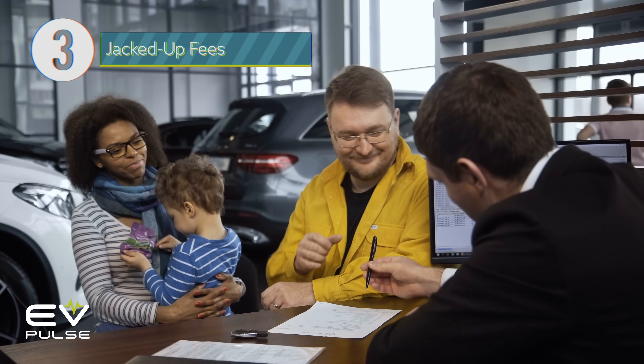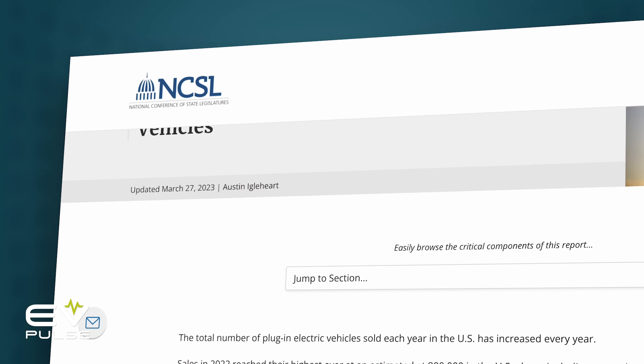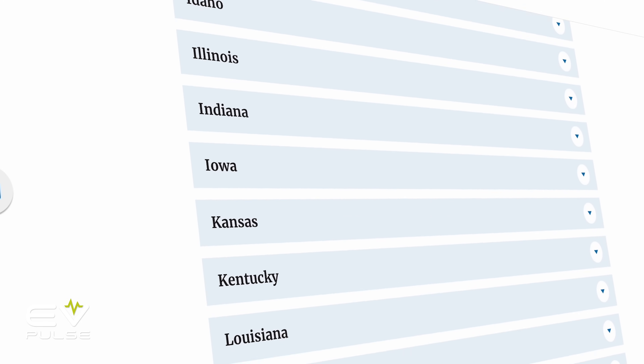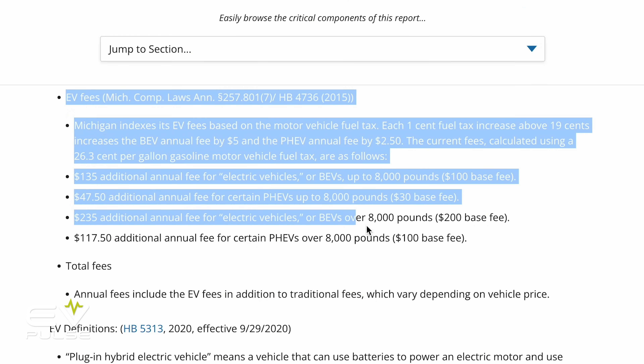Next, EV registration fees are often higher than they are for conventional vehicles, so budget accordingly when it's time to renew your plates. Since EVs run on electricity, not fuel, states don't make any money from the gas tax for maintaining roads, which is why certain fees are higher.